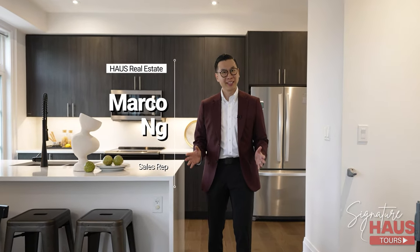Thank you so much for taking this tour with me. If you'd like to book a private showing or would like to know more about this property, please contact me and follow along.